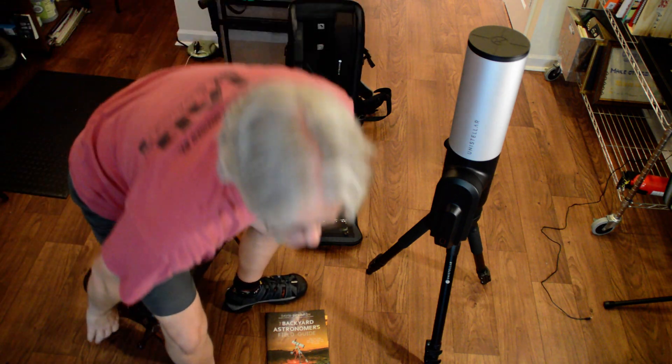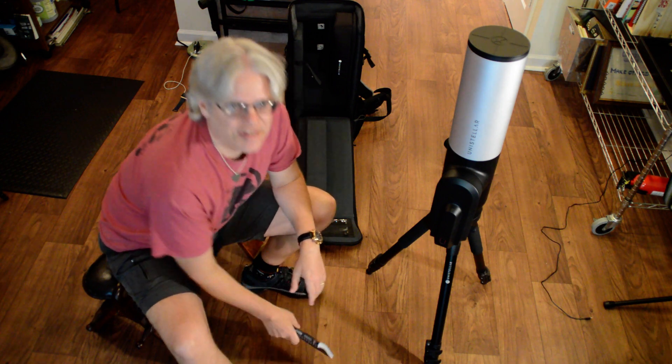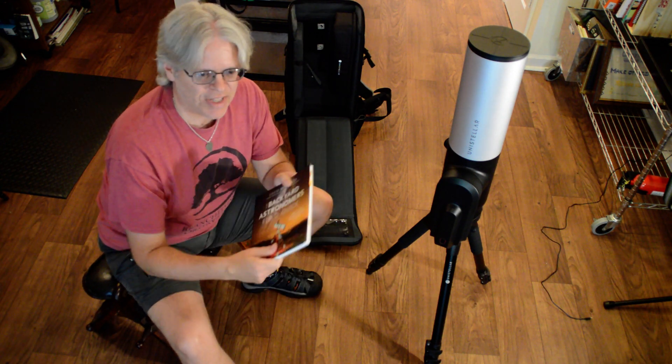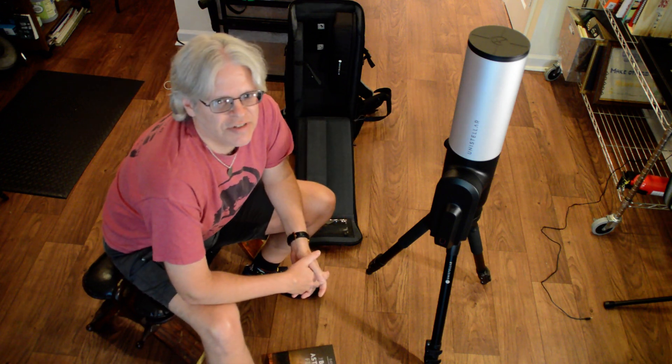Greetings, Dave Dickinson here at AstroGuides on Twitter and freelance science writer for Universe Today, Sky and Telescope, and author of our new Deep Sky Field Guide. That's not what I'm here to talk to you about today — I'm here to talk to you about a new telescope that I've been using.